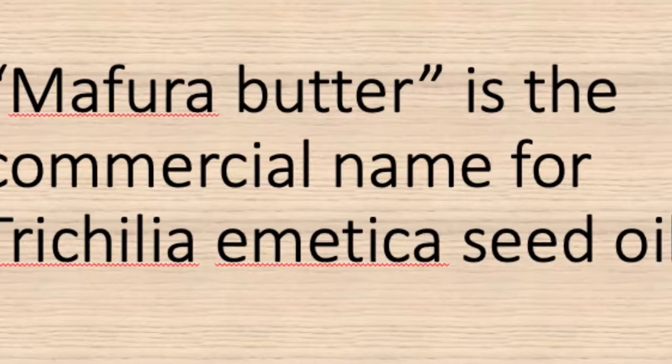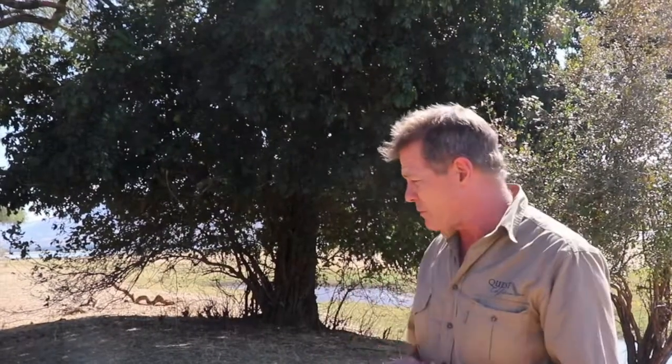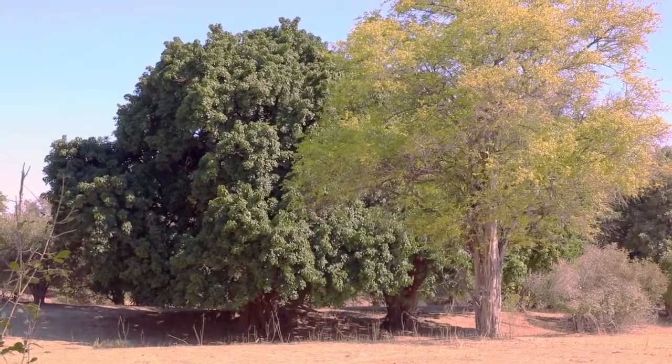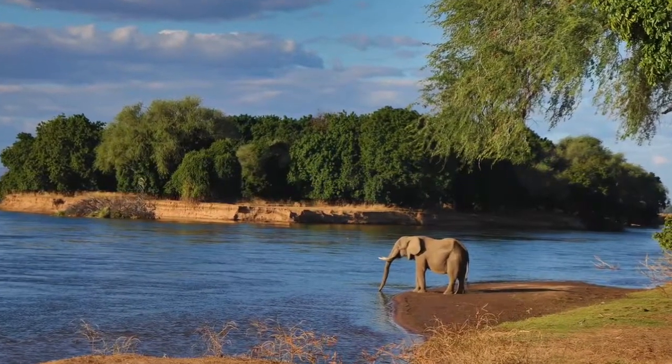So next time you see a Natal Mahogany, remember that — think of the soap, think of the opportunities, and also just reflect and admire this absolutely beautiful tree. It really is a stunning tree in this amazing setting.